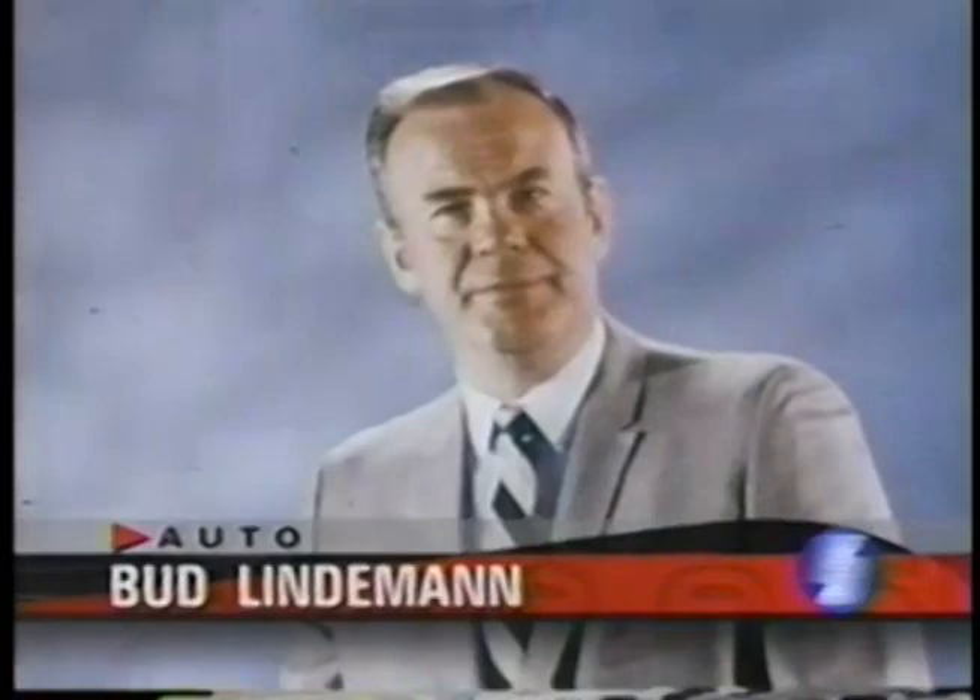Racing in the modified class is rough. To consistently end up in the top of the pack, it takes skill, guts, and raw determination.